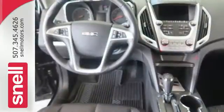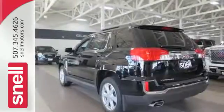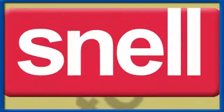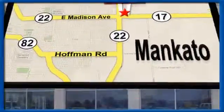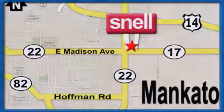Enjoy amazing space in a crossover SUV that treats you to a quiet, luxurious ride. Test drive it today. Snell Motors, proudly serving the Mankato area since 1951. We're conveniently located on the corner of Highway 22 and Madison Avenue, just south of the Riverhills Mall.